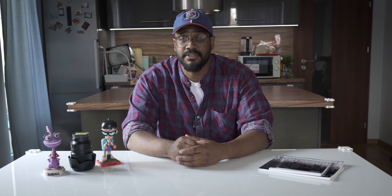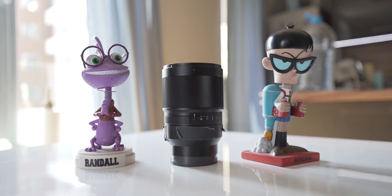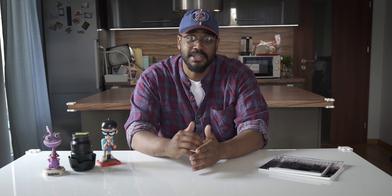It doesn't matter which one you get — the 2.8 version, 1.8, 1.4, or 1.2. As long as you have a 35mm, you're good to go. I currently own the Zeiss f1.4. I love this lens not only because of its wide aperture, but the contrast that the images have once I capture them.